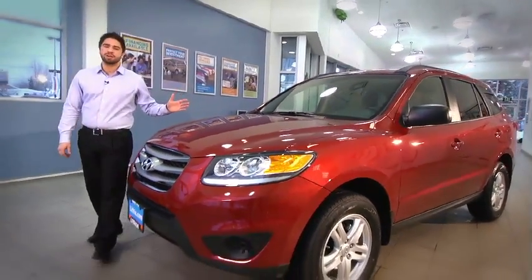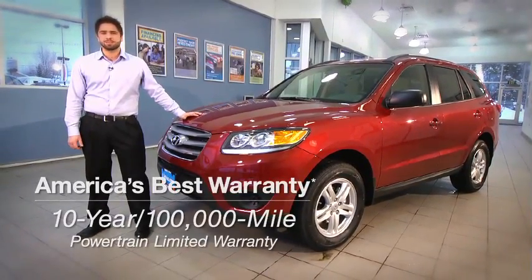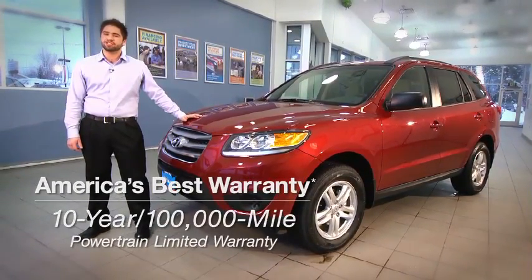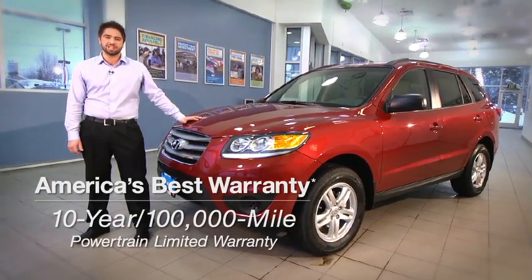Introducing the all-new 2012 Hyundai Santa Fe. Like all new Hyundais, the Santa Fe comes with a 10-year, 100,000-mile powertrain warranty, a 5-year, 60,000-mile bumper-to-bumper warranty, and 5 years of unlimited-mile roadside assistance.